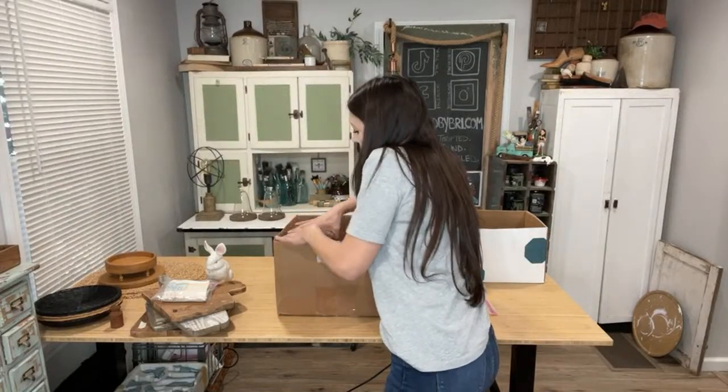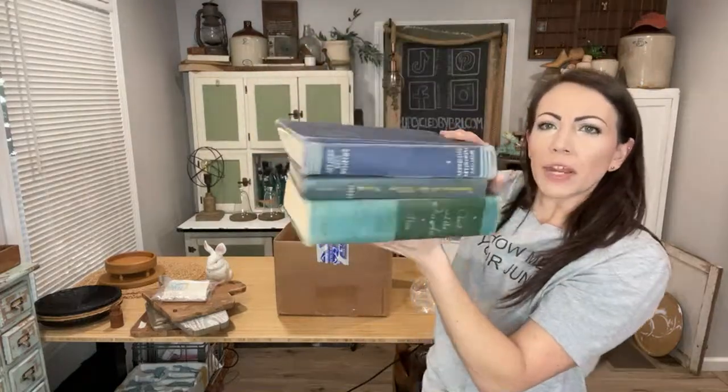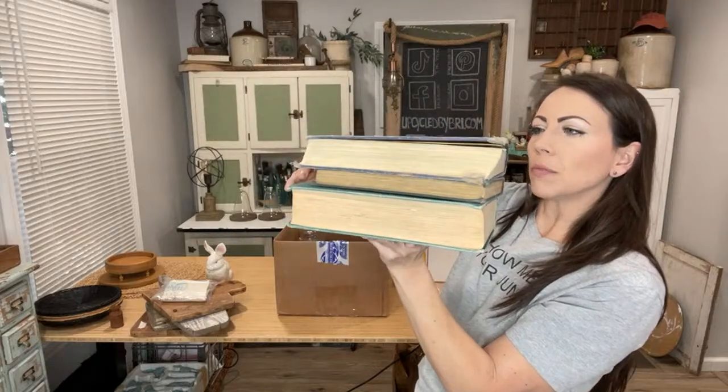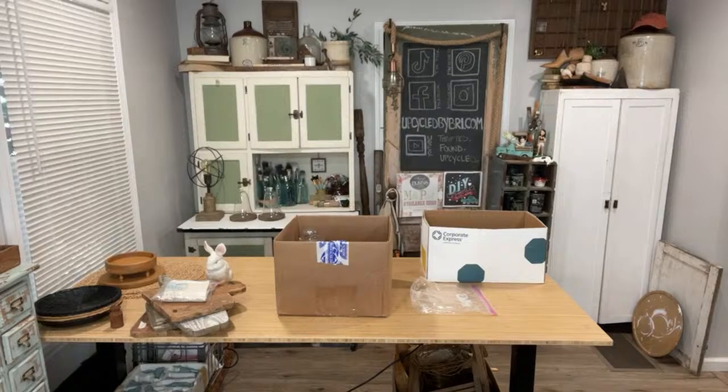Another book stack — this one is the teal and blue book stack, up at $12.95. Great spring colors and some really good heavy solid books make great risers in your decor.